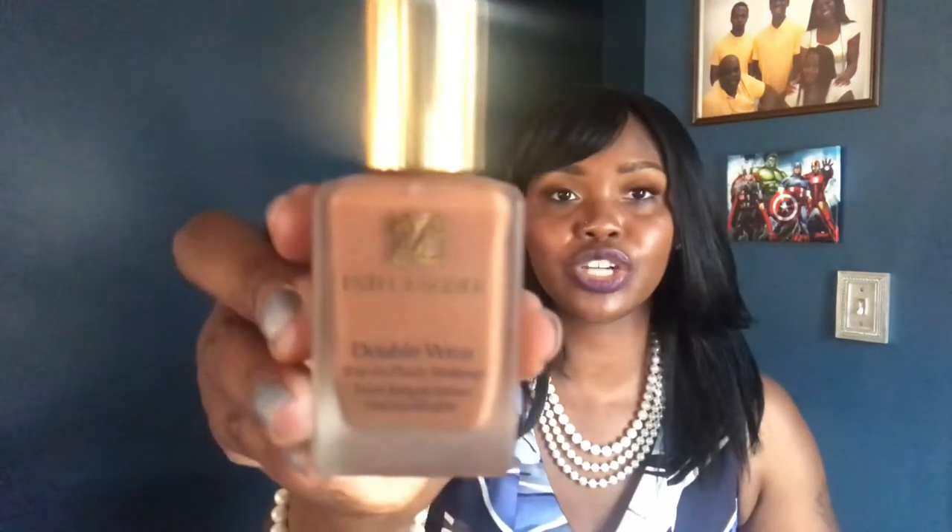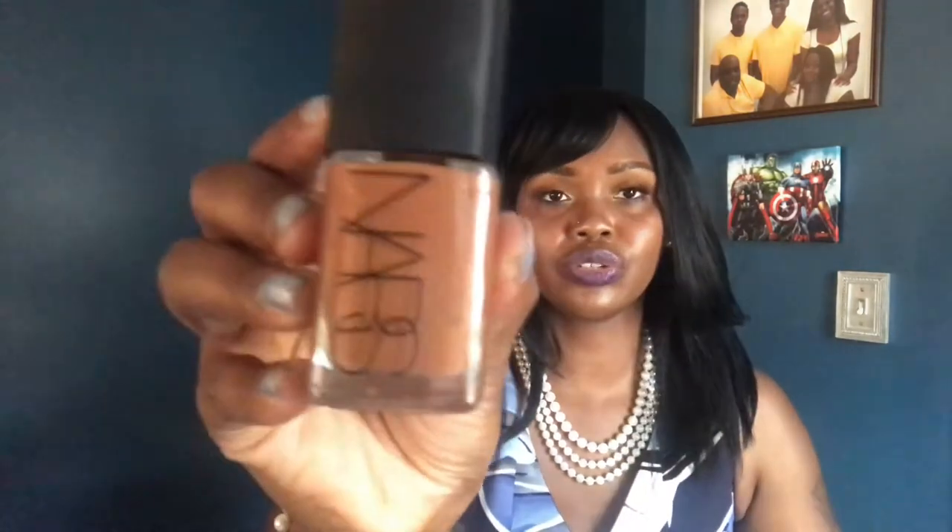For foundation I'll only be rotating through three. I'll use the Estée Lauder Double Wear Stay-in-Place in Rich Cocoa, the NARS Sheer Glow in Dark Too — I'm giving my NARS Balm a break because I could go through that whole bottle in one month — and the last one is the old but goodie, the Revlon 24-Hour ColorStay in 410 Cappuccino.